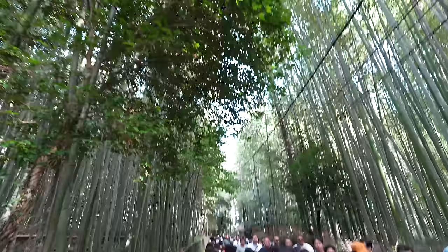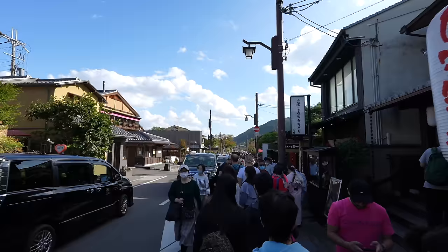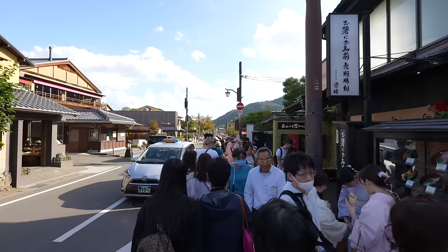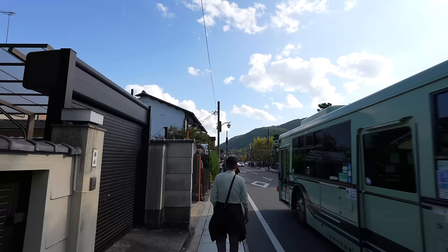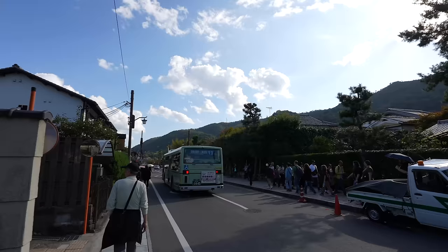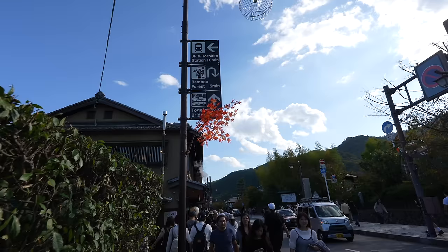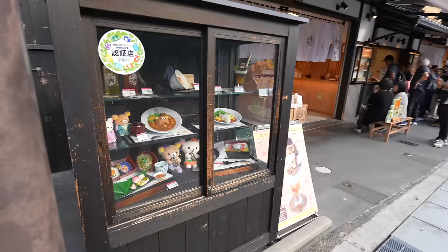Probably this is what you see on Instagram, but in real life. So now we can head back to the street toward Togetsukyo Bridge — just keep straight. It's all green now, but by end of November the trees change to red color and it becomes really beautiful. If you're visiting during November, look forward to it.